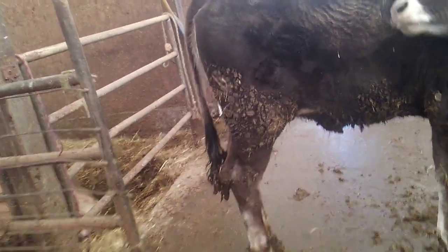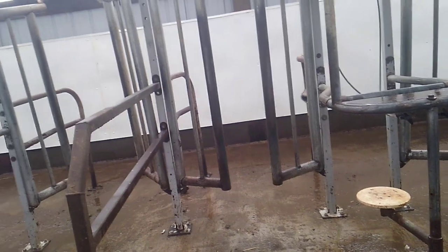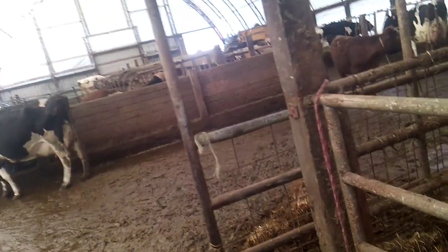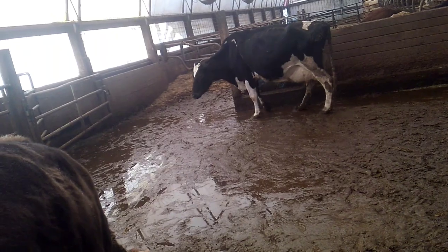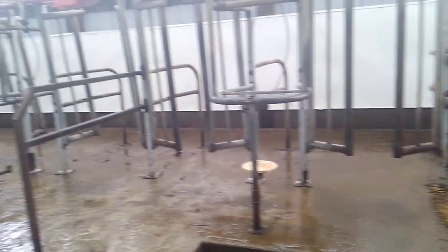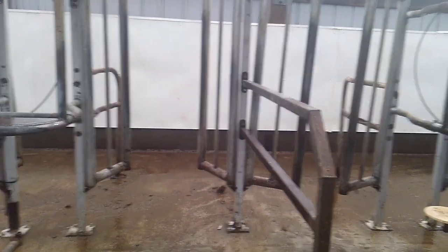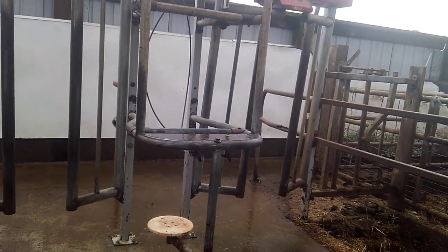Eventually they get to that hundred cows, and it increases your labor. You'd have at least one or two people milking, then two or three people turning cows out and getting the other groups in to make any time. It gets to the point where it's just not time efficient. So where this parlor comes in is you basically go into a tie stall barn type setup. Most of these tie stall barns are the old bank barns with hay mows up above.